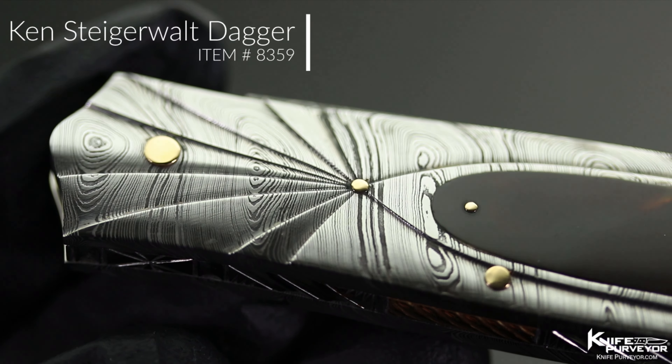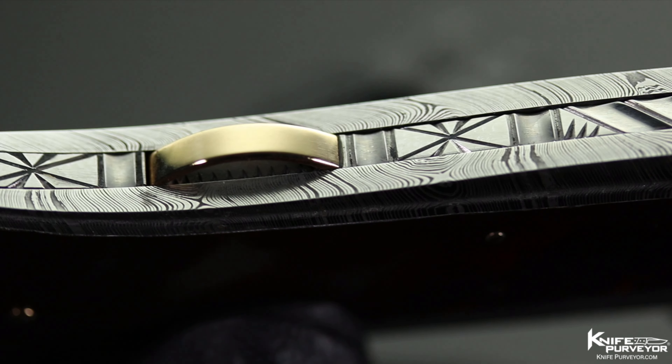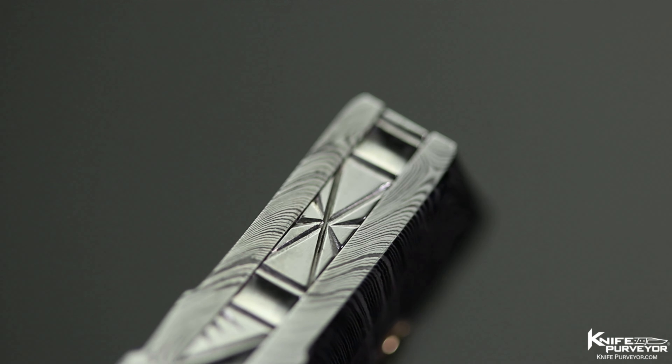This is a Kenny Staggerwalt Gentleman's Folding Knife. Kenny's work is on a whole nother level.